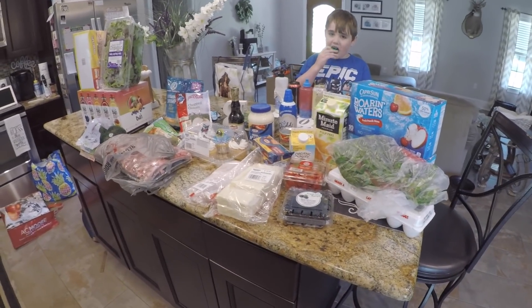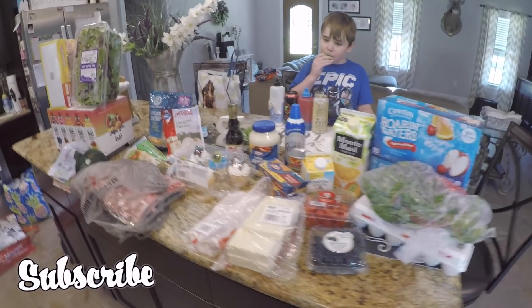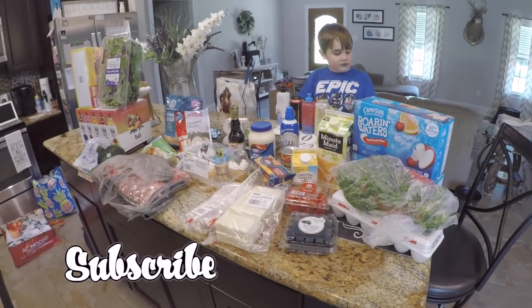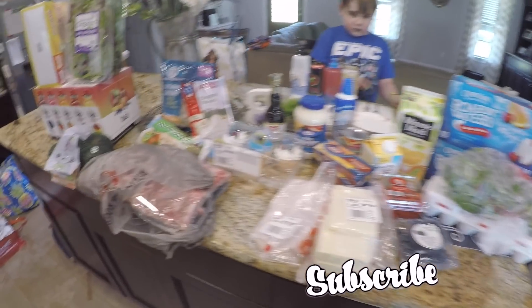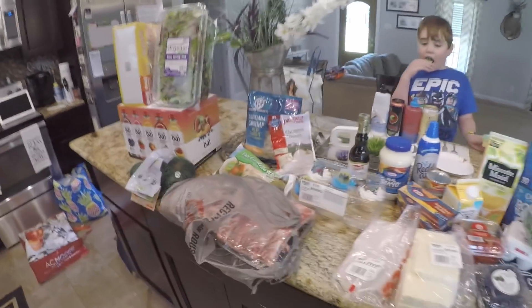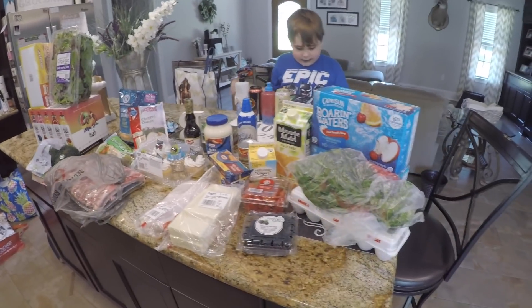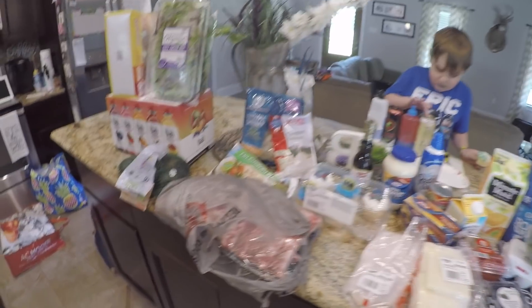Y'all give this video a thumbs up if you look forward to these weekly grocery hauls and meal plans, and make sure to hit that subscribe button. Smash it, get that notification bell going on so every time I upload keto friendly recipes and meal plans and grocery items, you can be notified. Love you guys so much. I hope you had a great Memorial Day and you have an awesome week coming up ahead — see y'all in my next video. Bye guys!